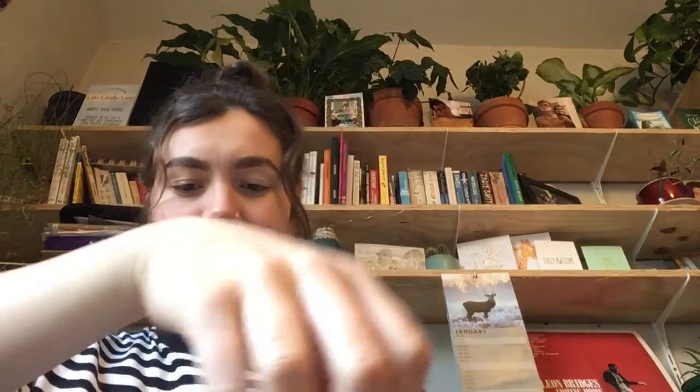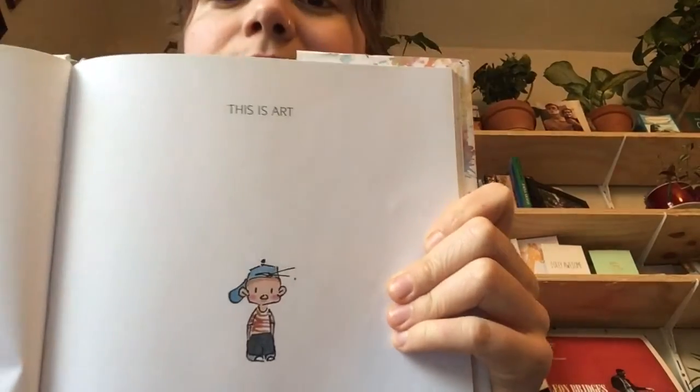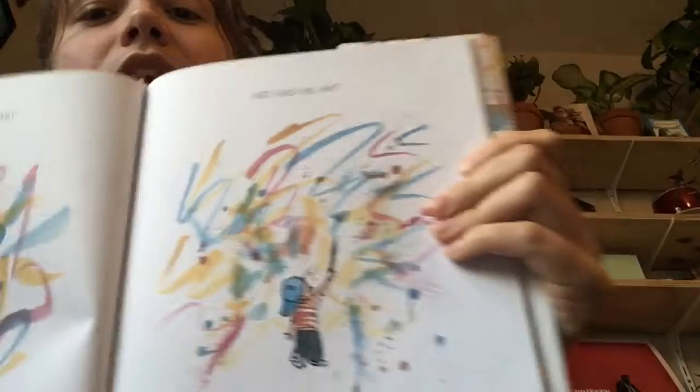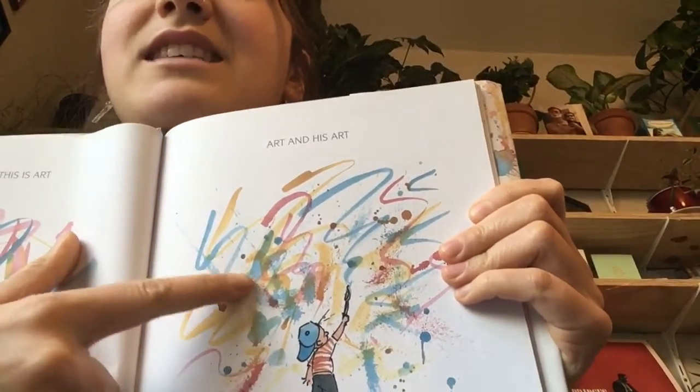Hello lovely year two. Because you've been such amazing artists, today I'm going to read you a book called Art. This is art. And this is art. Art and his art.